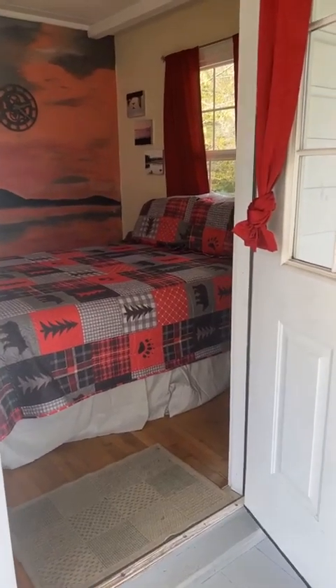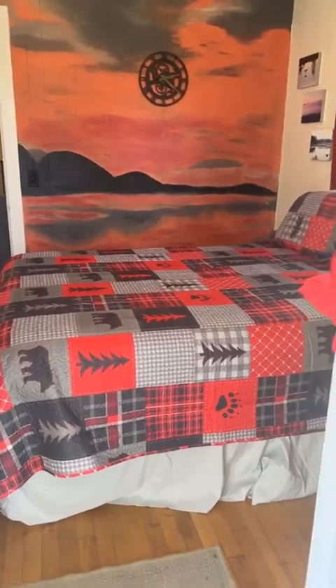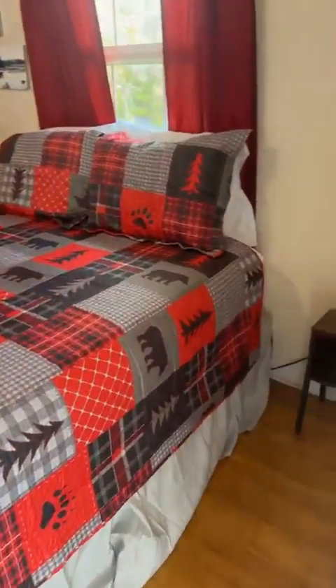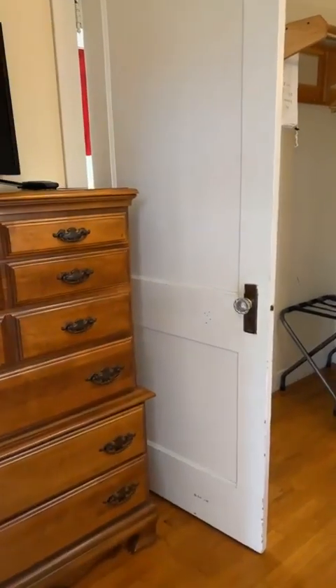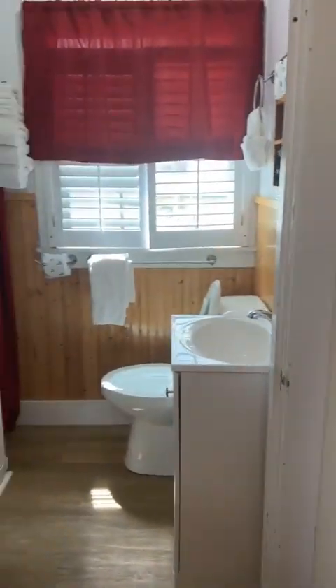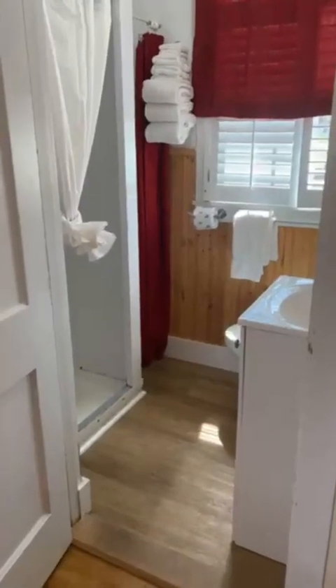This is a queen bed in this first bedroom, and there's also an entrance in the front, so this could also be considered the second bedroom. This cottage has what I think is awkward, can be awkward for people — the only access to the bathroom is through this bedroom with the queen bed.